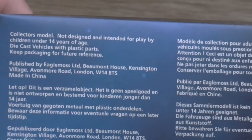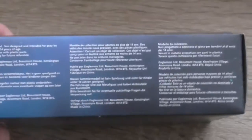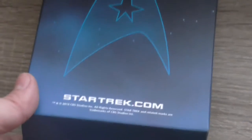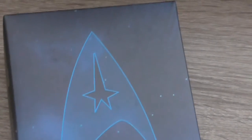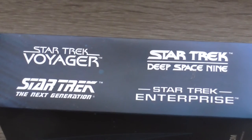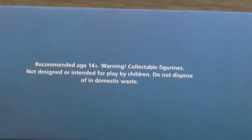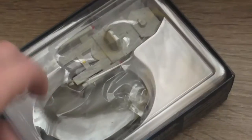This is the box in which it arrived. Collector's model, not designed and intended for play by children under 14 years of age. You can see the Star Trek logo and the logos of the other Star Trek TV shows: Star Trek Voyager, Star Trek Deep Space Nine, Star Trek The Next Generation, and Star Trek Enterprise. Another warning that this is not for children under 14 years of age.